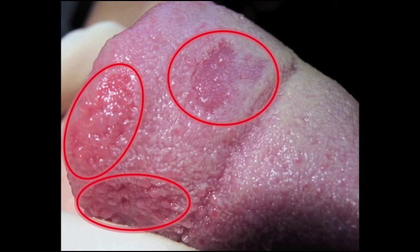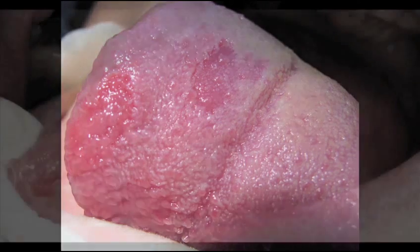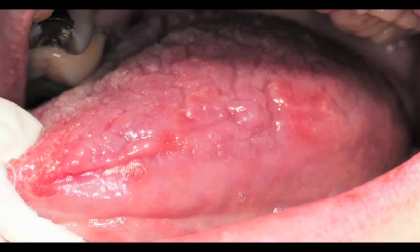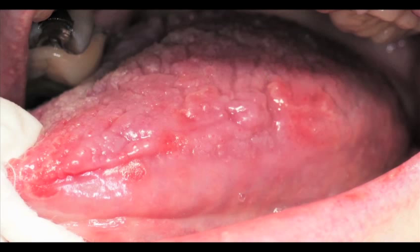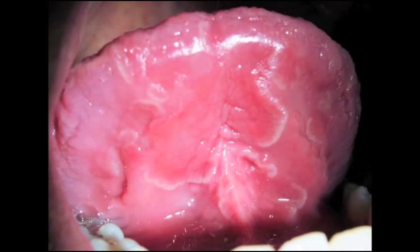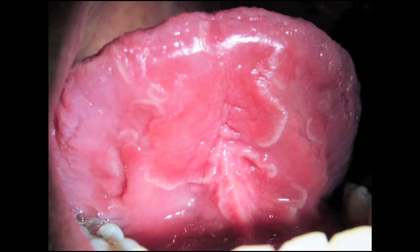Geographic tongue affects between 1 and 2.5 percent of the general population. The etiology of geographic tongue is unknown; however, there is a genetic component and it is often seen in families, and is frequently found in patients with psoriasis. Occasionally, geographic tongue may present with slight irritation, increased sensitivity, or a burning sensation in the affected areas, particularly with salty, spicy, and acidic foods. It also tends to flare with stress, although it is not caused by stress. Geographic tongue is usually asymptomatic and does not require treatment. If the tongue is painful, patients should restrict their intake of potential irritants and should stay away from alcohol-based mouthwash.